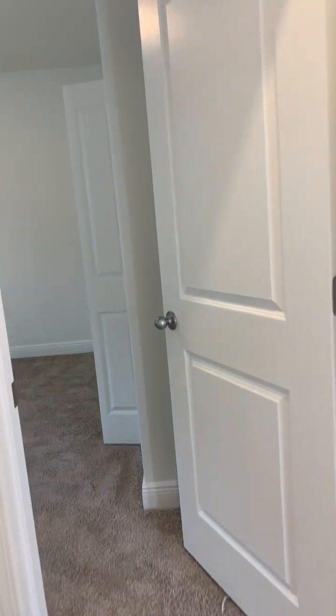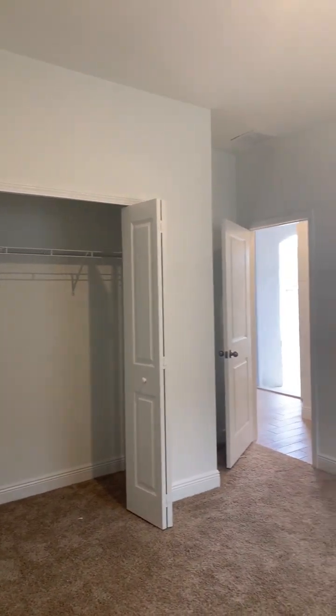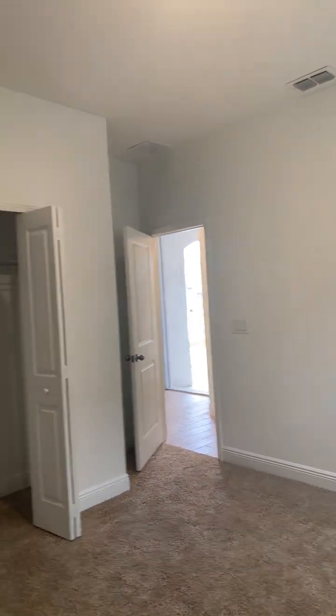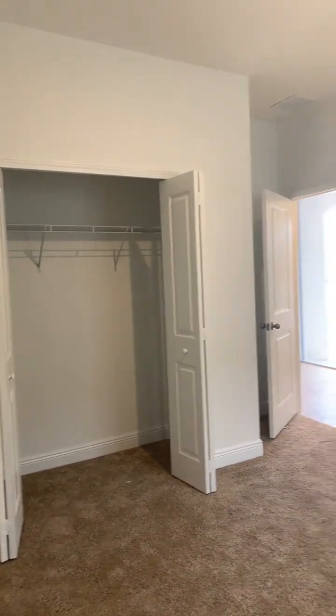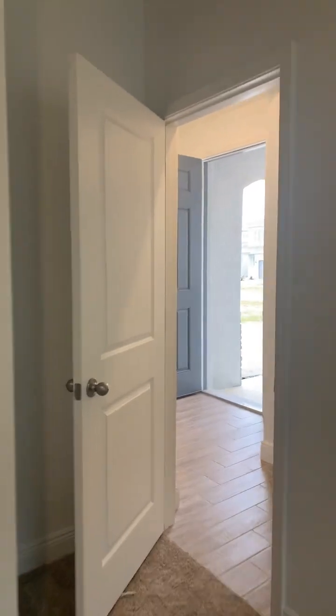Then across the hall from that first bedroom is bedroom number two. It's pretty much a very similar size to the other one. I'll come to the back corner so I can pan around and show you the bedroom. There's your closet. Let me head back out to the foyer.